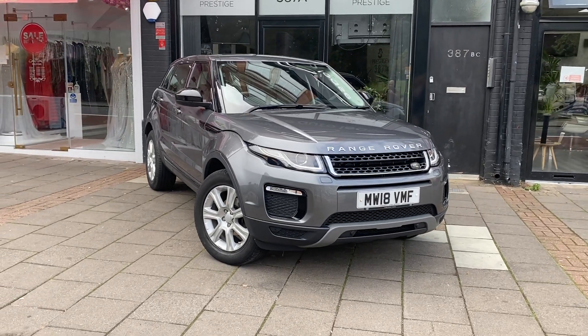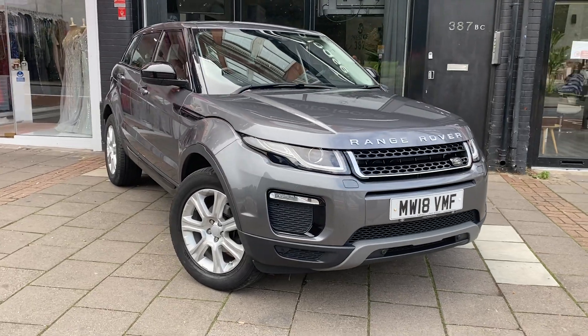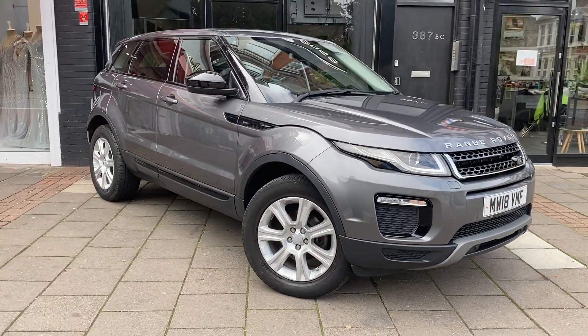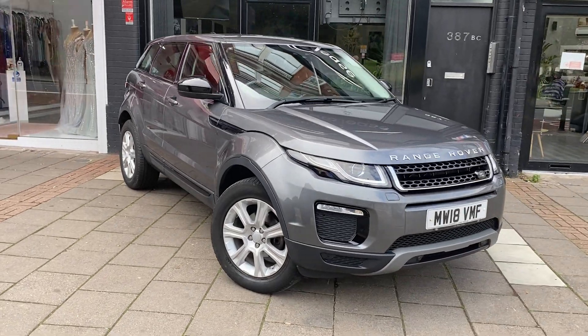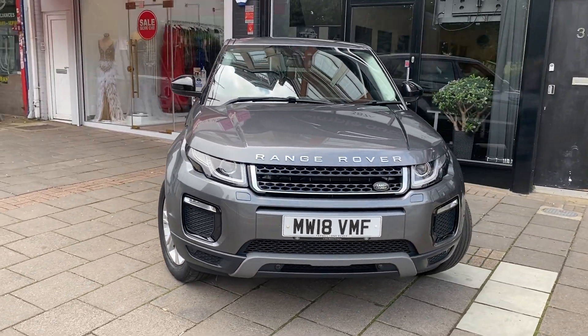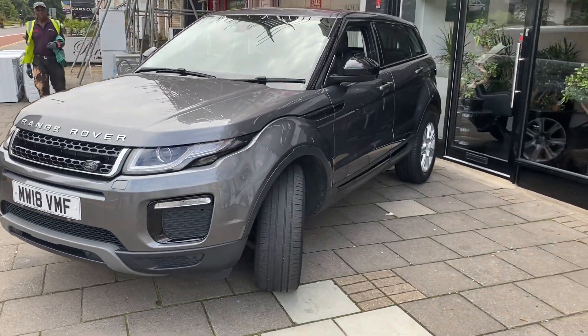Hello there and welcome back to another car from AK Prestige. Today we have this undeniably gorgeous 2018 Range Rover Evoque SE Tech. Now if you've ever seen an AK Prestige video before, you'll know that we like to take you through the good, the bad and the ugly to know exactly what's going to be on your vehicle.